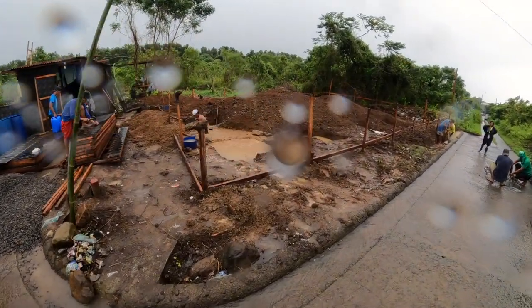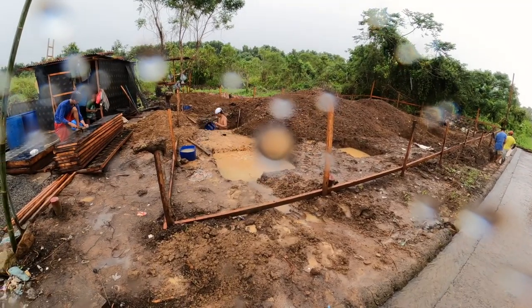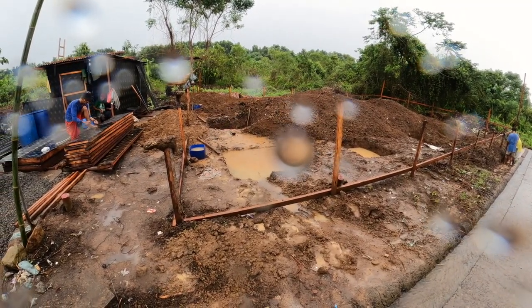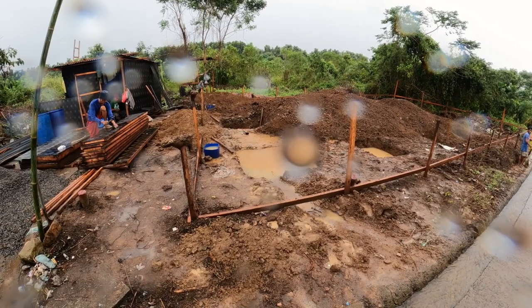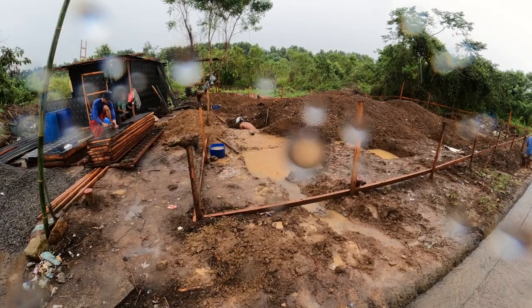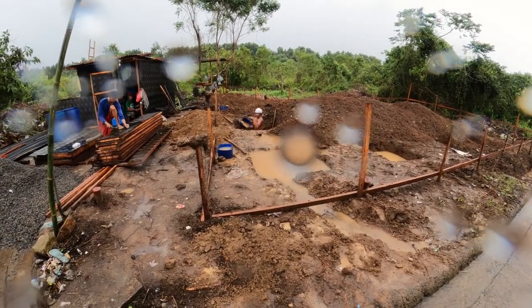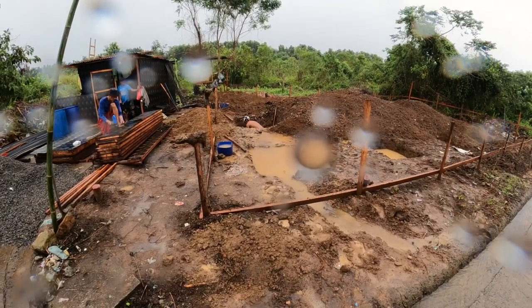Right now as you can see some of the workers are bailing. We're actually bailing out our footings to try to continue some digging. I don't think we're going to get much digging done today except for digging places for the water to spill out of here.